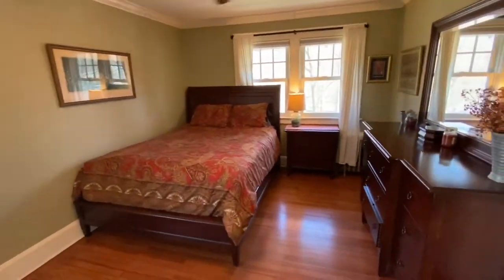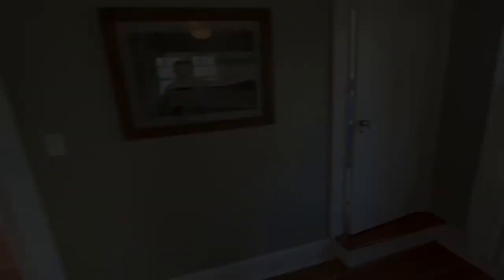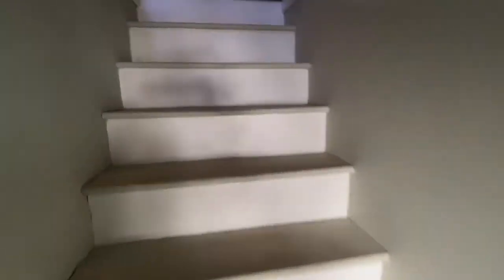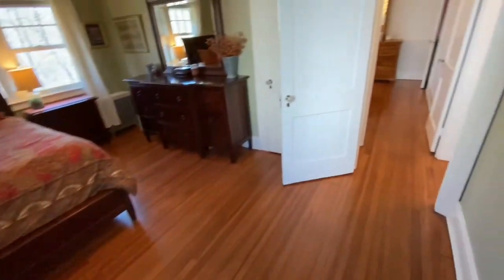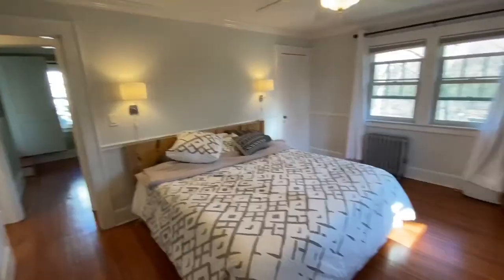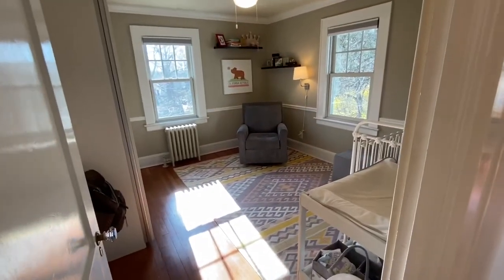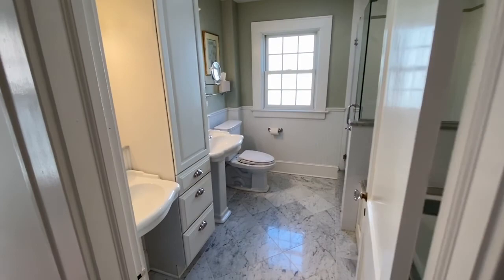The attic access is through this bedroom. The master bedroom is bright with two closets. The third bedroom is complete with two closets, including a stand-alone closet. The new bathroom has two sinks, a tub, a stall shower, and radiant heat.